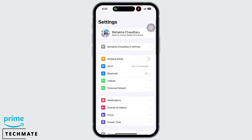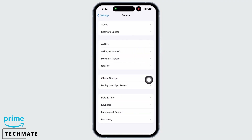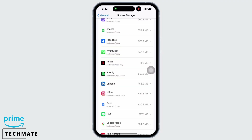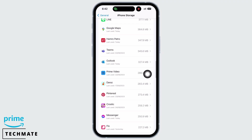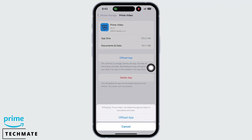Firstly, launch the Settings application on your device and tap on General and then on iPhone Storage. Scroll down and find the Prime Video option and tap on that. You will see the Offload App option. Go ahead and offload the app and reinstall the app again. Reinstalling the app will make sure that an updated version is installed, which will further fix bugs in the app.